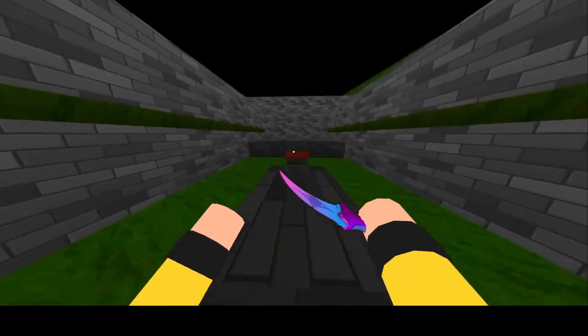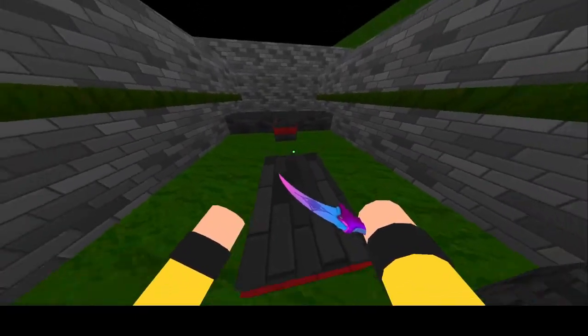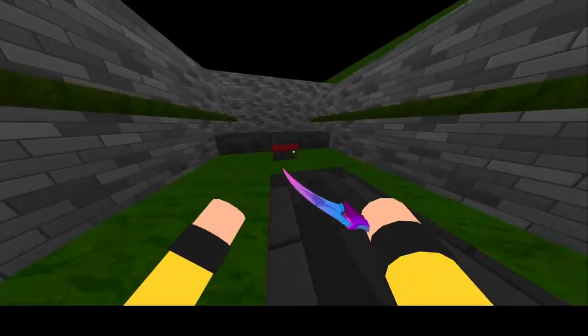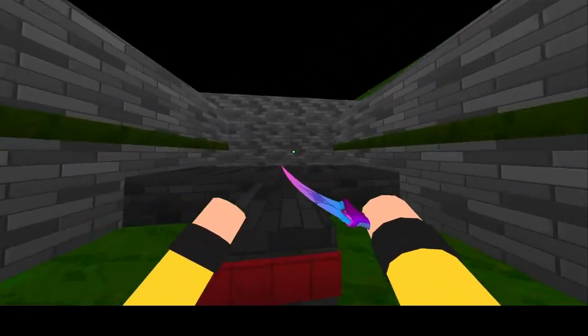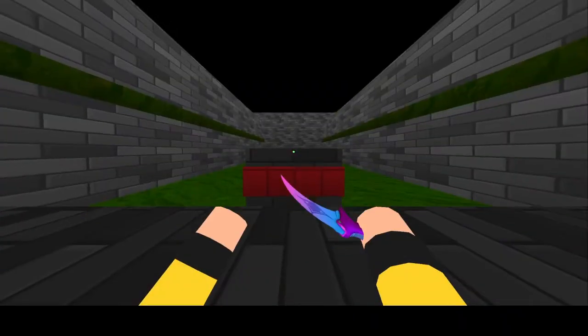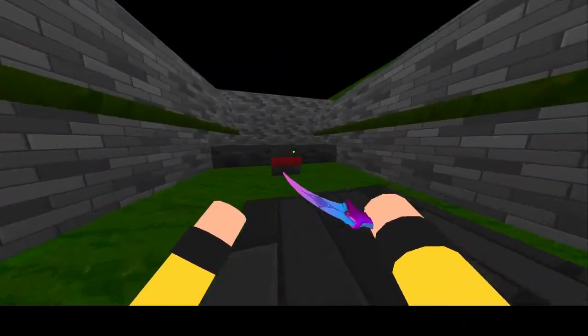Considering all the negatives and positives, do I think you should buy this merch? The answer is going to be a no from me. However, if I wore a baseball hat, I would definitely pick up that baseball hat, as it looks pretty clean for $20, which is a decent price for a hat. The main reason I'm saying no is just the price for the item relative to what you're getting, which isn't going to be great quality.